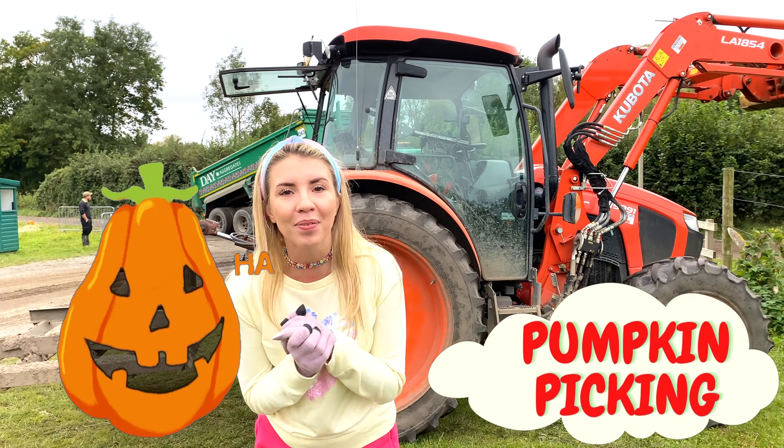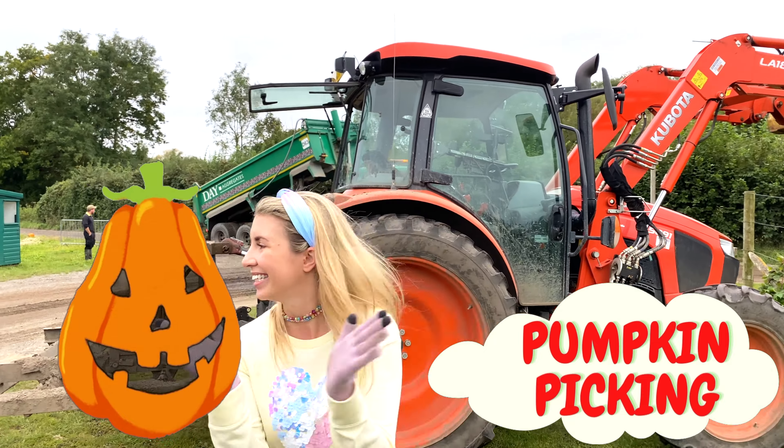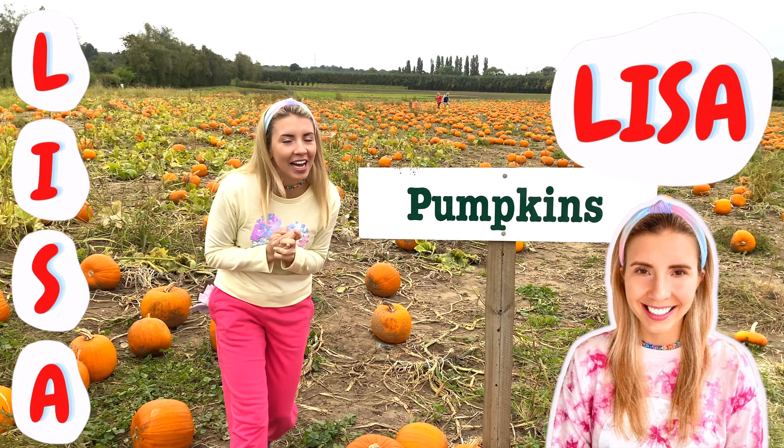Now let's go and do some pumpkin picking! Come on! Hello, welcome back to NESA World! I'm going to pick pumpkins today and I am so, so, so excited!